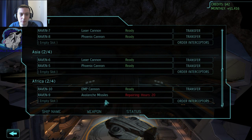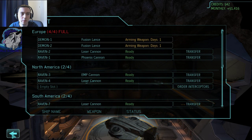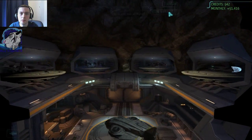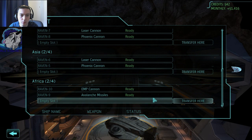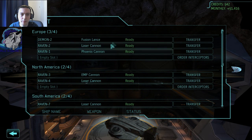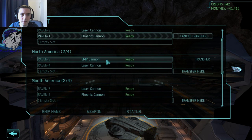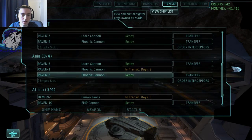I will put one of those Ravens onto another country — maybe one Demon either, I'm not quite sure. Demon is ready. So we transfer the Demon down to Africa. EMP cannon error. And the Phoenix cannon — laser cannon, Phoenix cannon, laser cannon, laser cannon, EMP laser. Laser Phoenix down there. That should be good.